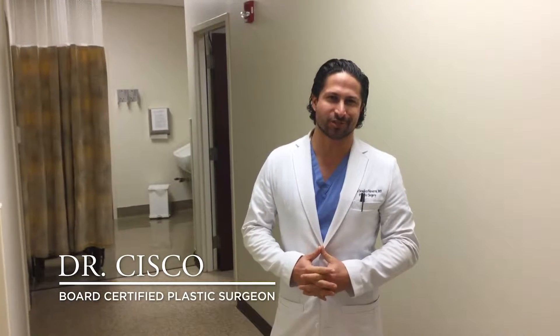Hi, my name is Dr. Cisco Sanchez Navarro, and today I'm going to talk to you about local liposuction, or awake liposuction.